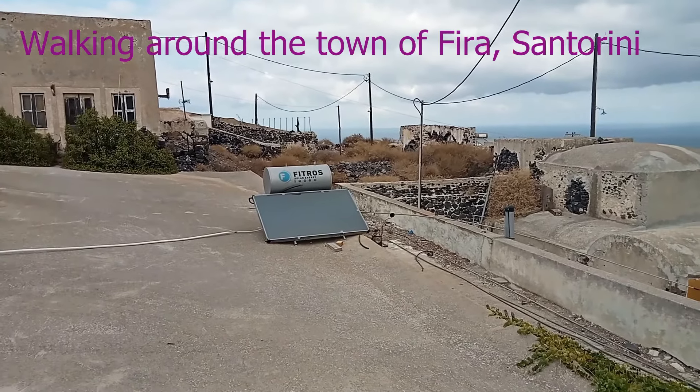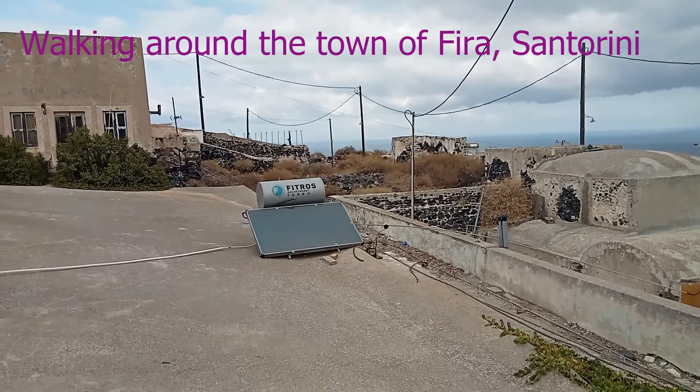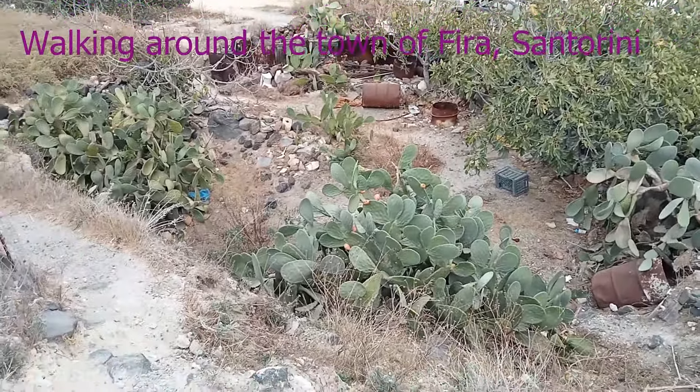Greeks have a unique way of creating hot water tanks — they're all solar powered. They're on the roof of every building and that's what they look like. Lots of cactus here — unique vegetation.